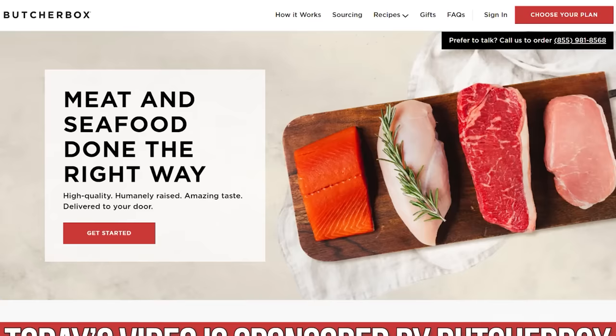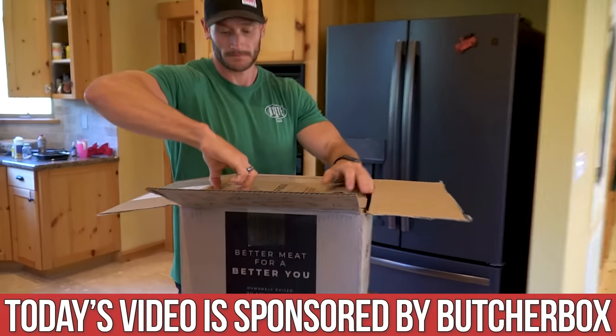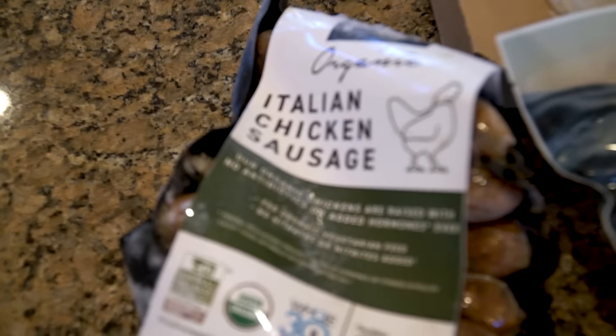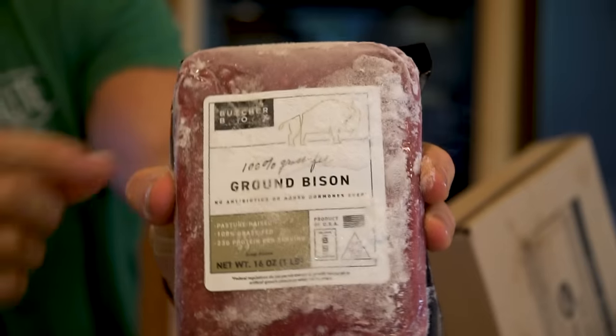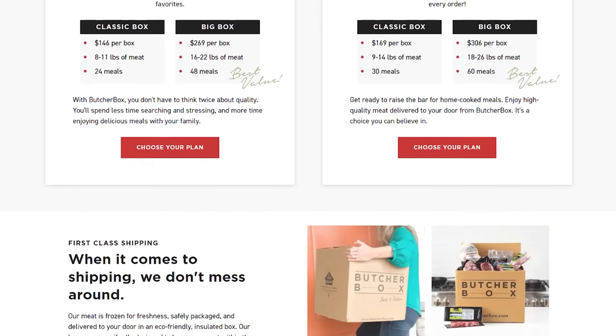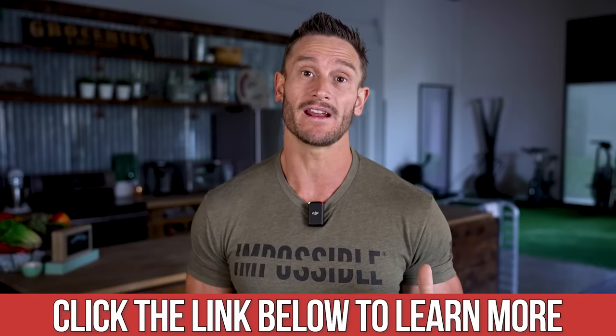I put a link down below for ButcherBox. If you want to make your own burgers with good quality beef, grass-fed grass-finished beef is the way to go. They deliver all the meat to your doorstep — top notch quality, delicious tasting grass-fed, grass-finished steaks, ground beef, ground bison, chicken, scallops, and more. They have cool promos like free ground beef for life, so as long as your subscription is going, you get free ground beef every month with your box. That link is in the top line of the description right underneath this video.